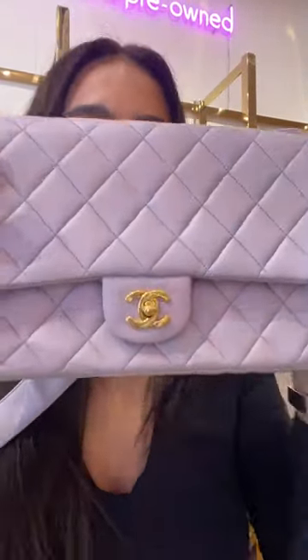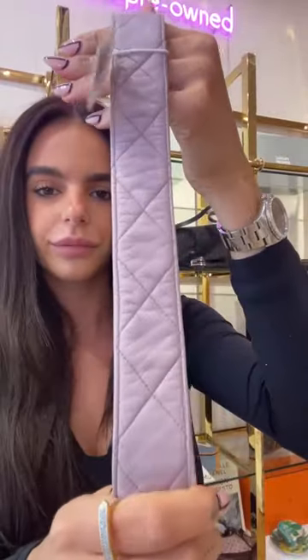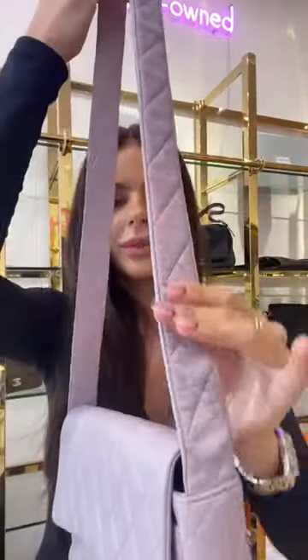It also sits really nicely over the shoulder. The colour is so beautiful — a really light lilac, the colour of the season, and the strap is also in great condition. I think this is a really special, collectible bag. The price is £3,950, which is $4,360 US.